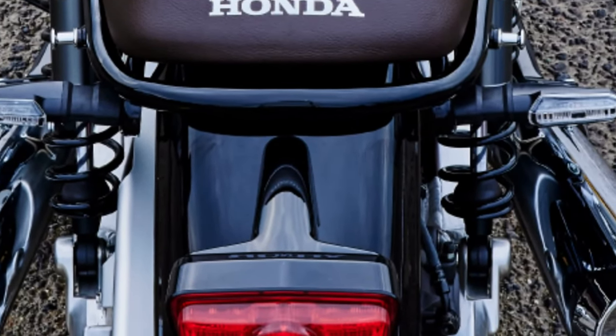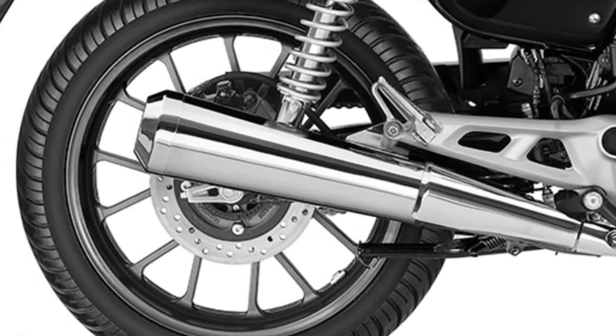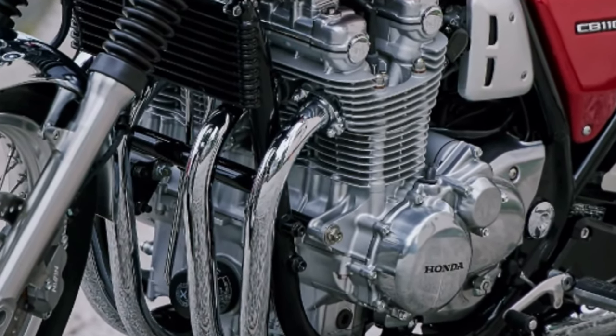For enthusiasts who value customization, Honda offers a range of accessories and options for the CB1100 Final Edition, allowing riders to personalize their bike to suit their preferences.